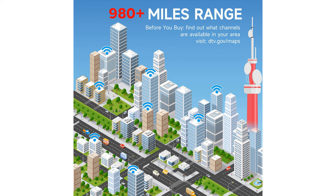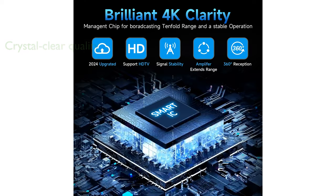Equipped with the latest smart chip and advanced filtering technology, it delivers crystal-clear picture quality and immersive sound, enhancing your overall viewing experience.